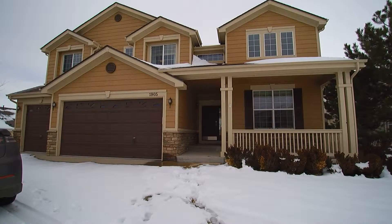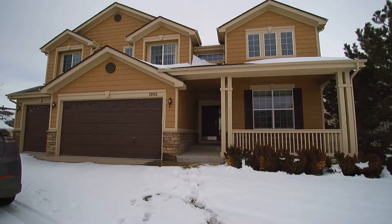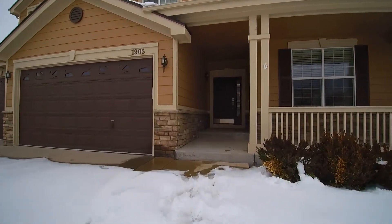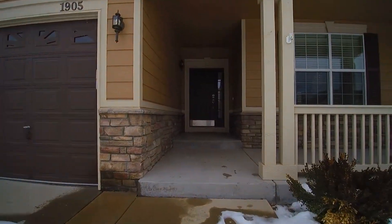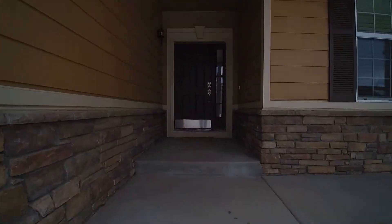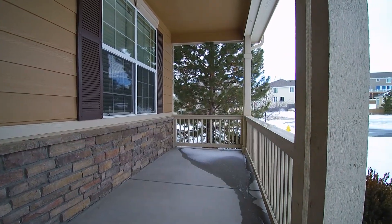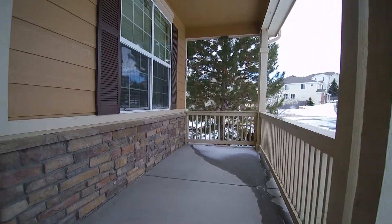Marketing video — 1905 Graphite Court, Castle Rock, Colorado. This is an amazing house with six bedrooms, very large and very nicely done. You have a nice sitting area right here as you first walk up.